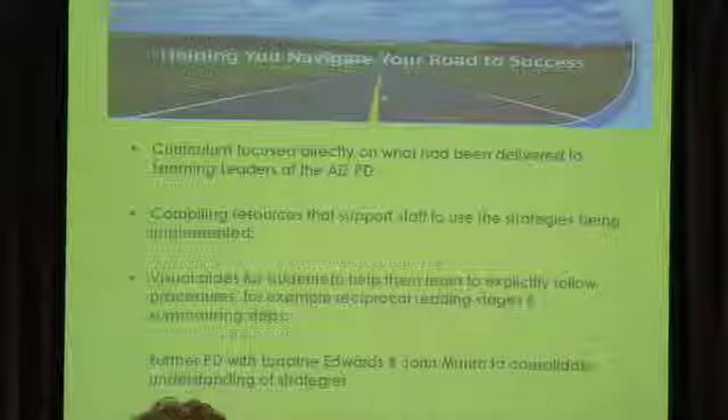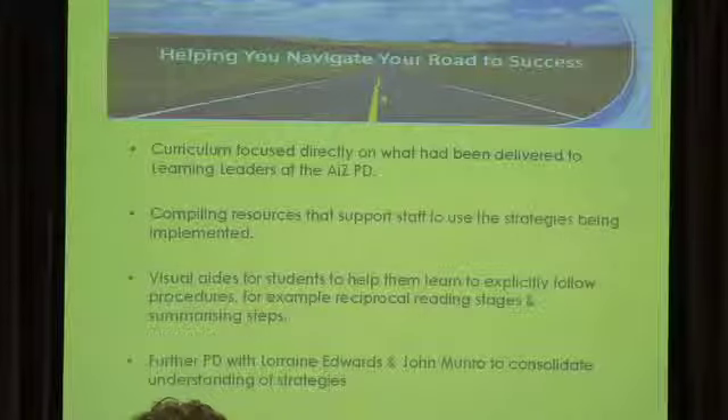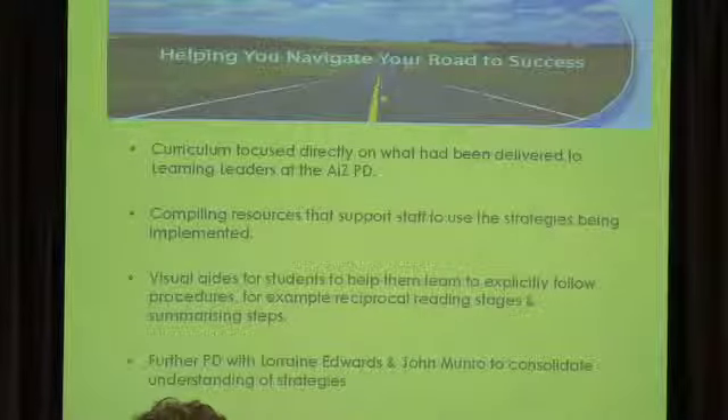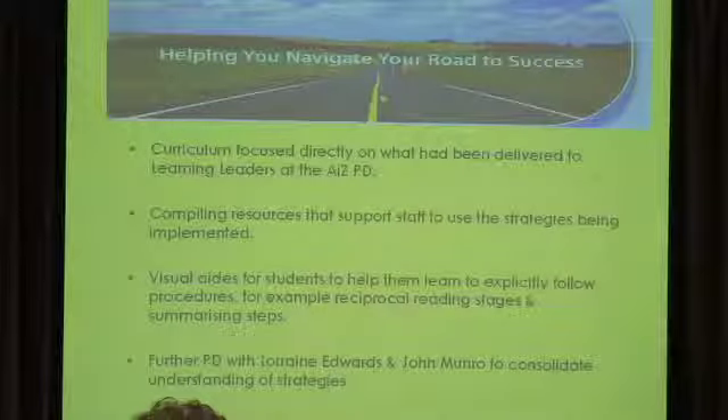We also decided that making some resources that would support staff to use the strategies would be really beneficial in keeping them on track and just making sure that everyone had some sort of support.